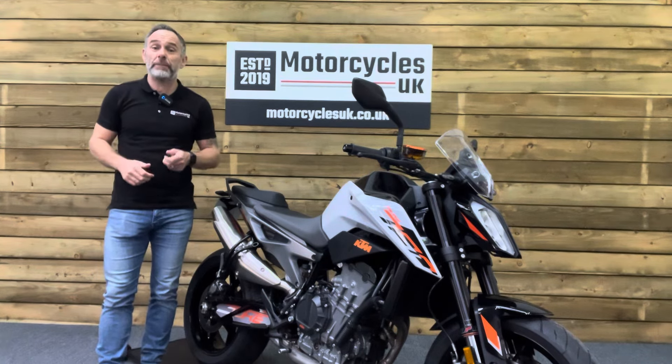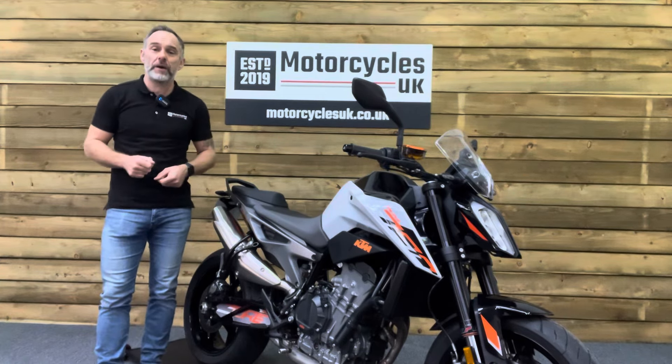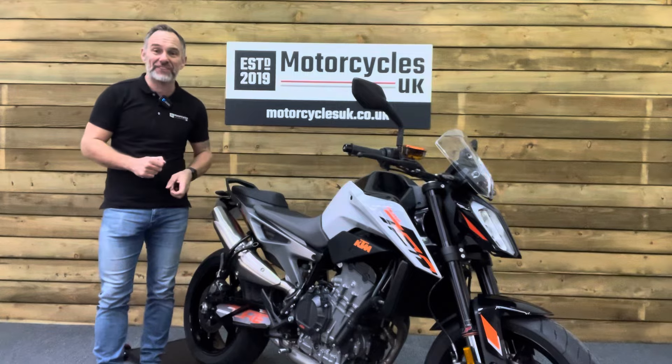We're also delighted to be able to offer nationwide delivery — please contact us for a quote. If you're interested in this cracking KTM, please do get in touch either by phone or via the website. We'd be delighted to take the enquiry. If you've enjoyed this video, please remember to like, share, and subscribe to our YouTube channel. We'd really appreciate that. Thanks for watching and we'll see you soon.